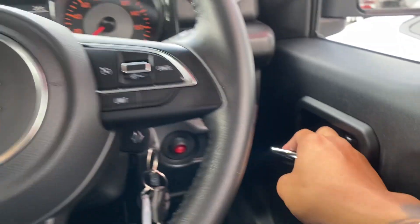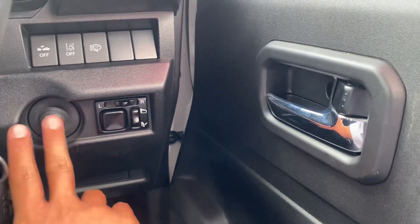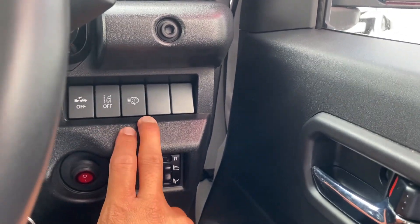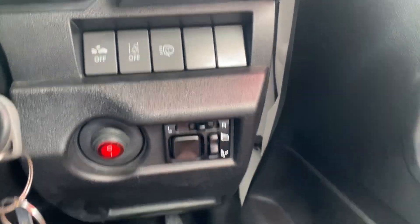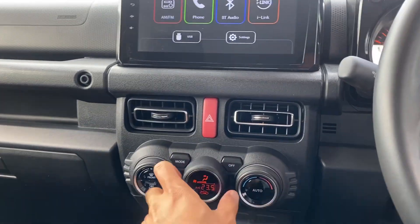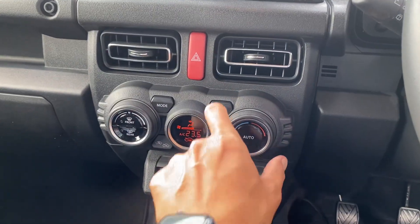Down here you've got your mirror controls, fog lights, high beam and low beam, traction control, and your headlight cleaner settings as well. All very, very easy to use — nothing too crazy. And you've got nice big four air vents on either side.